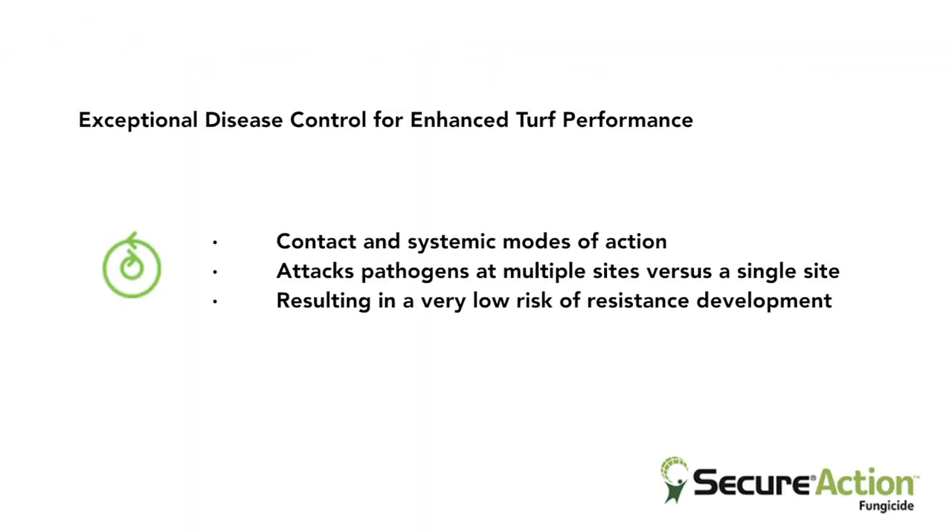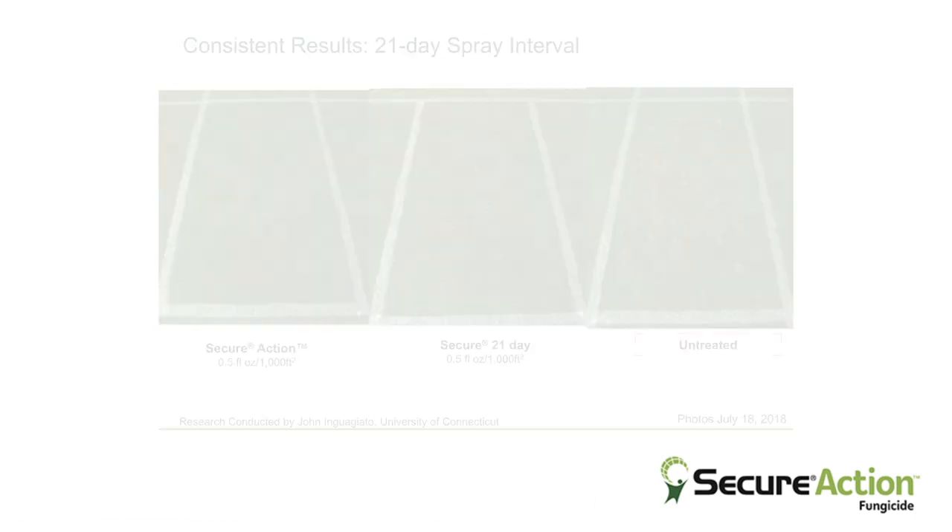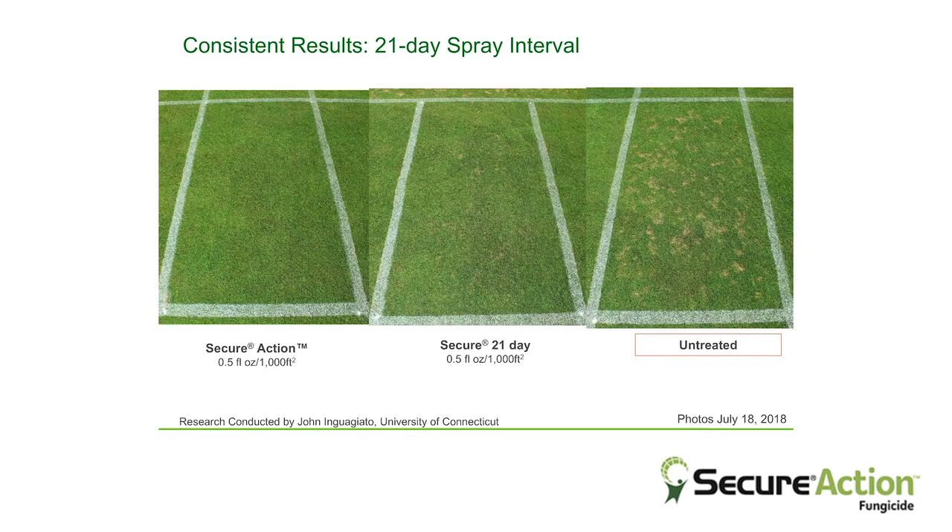For dollar spot management with Posterity and Secure Action, the key benefits are that they're both highly effective products. Secure's multi-site contact mode of action is excellent for resistance management. The Secure Action plots are providing acceptable disease control on a 21-day interval throughout the entire course of the season under extremely high dollar spot pressure.